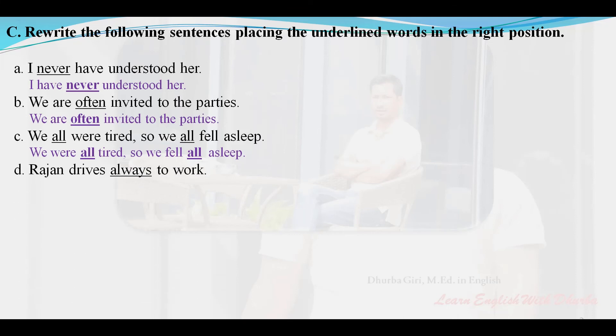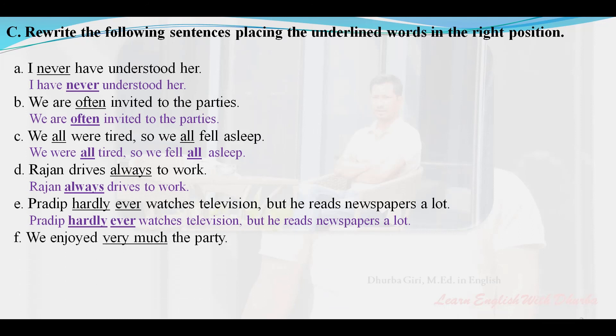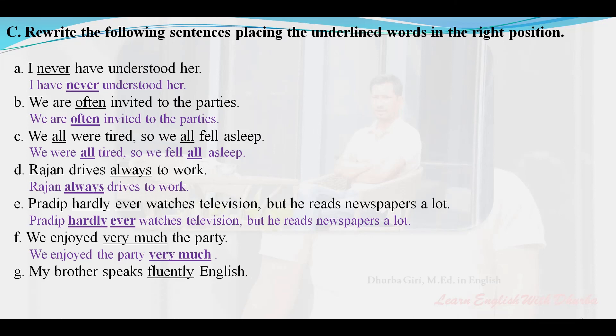'Rajaan drives always to work' — corrected: Rajaan always drives to work. 'Pardeep hardly ever watches television but he reads the newspaper a lot.' 'We enjoyed very much the party' — corrected: We enjoyed the party very much. 'My brother speaks fluently English' — corrected: My brother speaks English fluently.